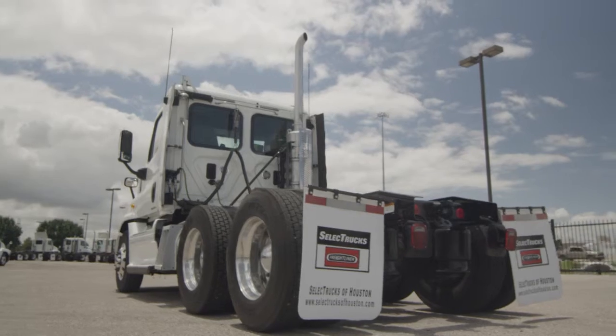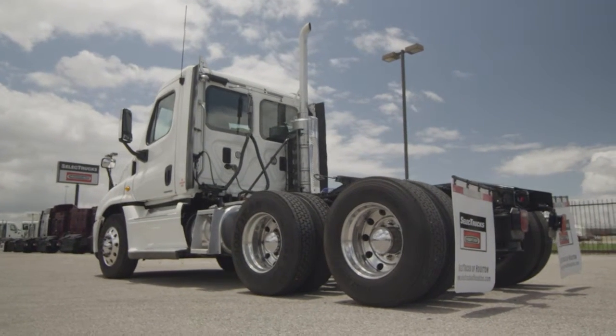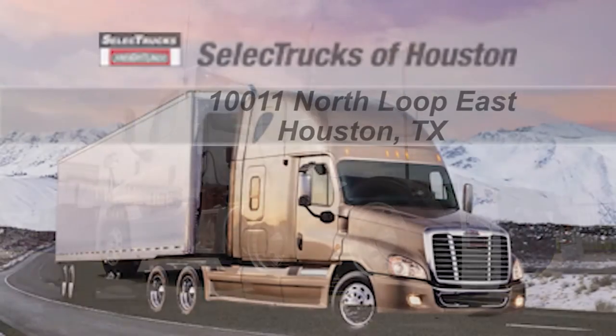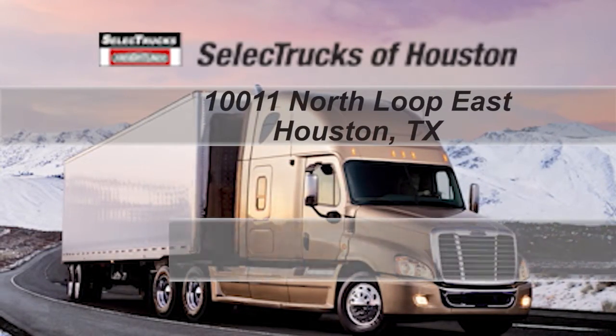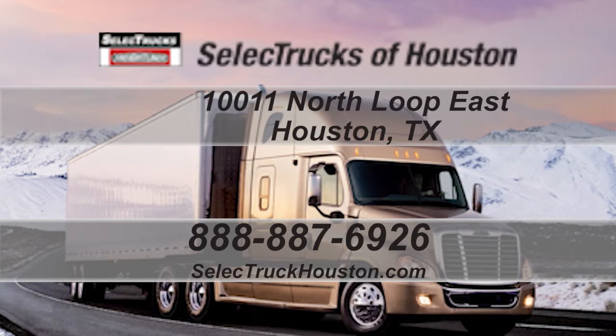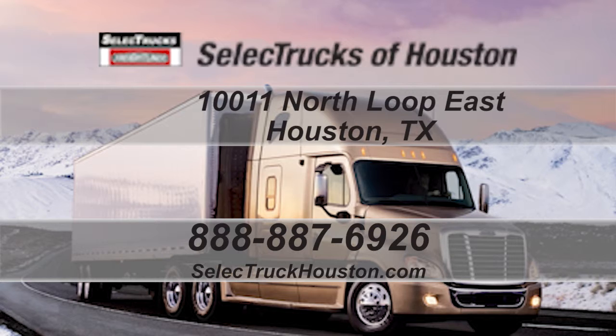We have over 400 used trucks in inventory, so come out and visit us at our state-of-the-art facility with indoor showroom at 1011 North Loop East, Houston, Texas. Our toll-free number is 888-887-6926. We look forward to helping you with your next truck.